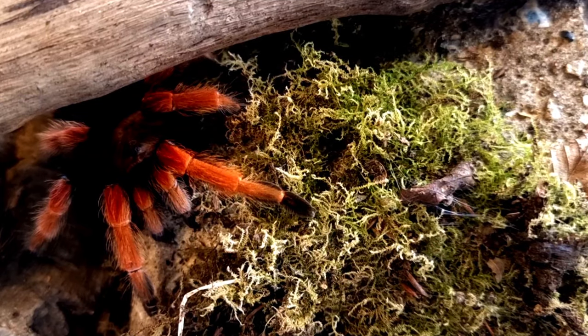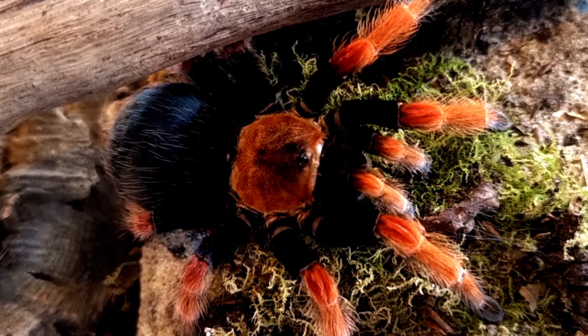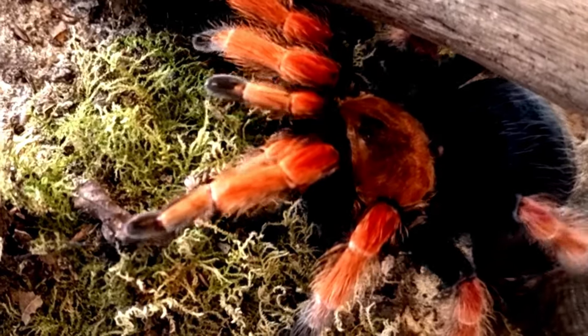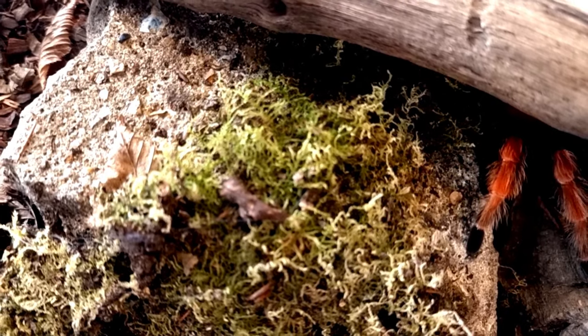In this video we will explore the characteristics of Brachypelma boehmei in the wild, including its appearance, habitat, size, lifespan, diet, folklore and stories.